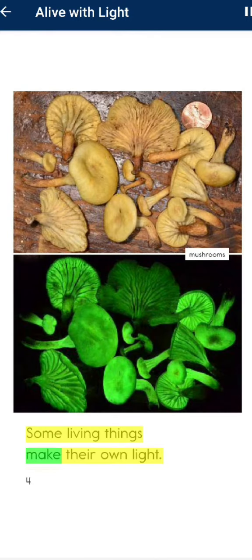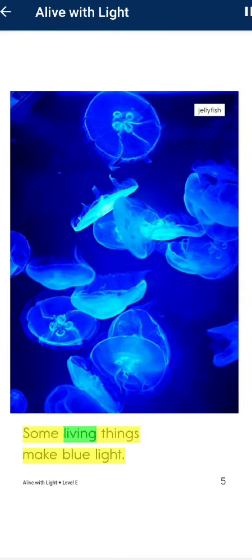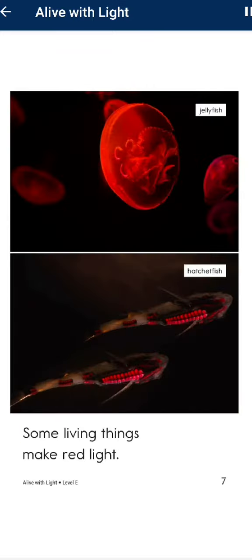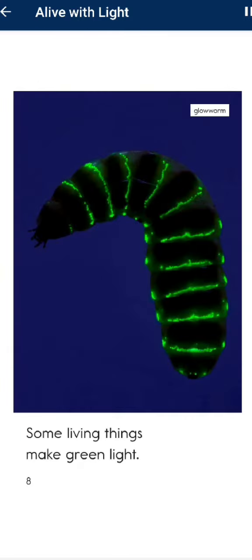Some living things make their own light. Some living things make blue light. Some living things make yellow light. Some living things make red light. Some living things make green light.